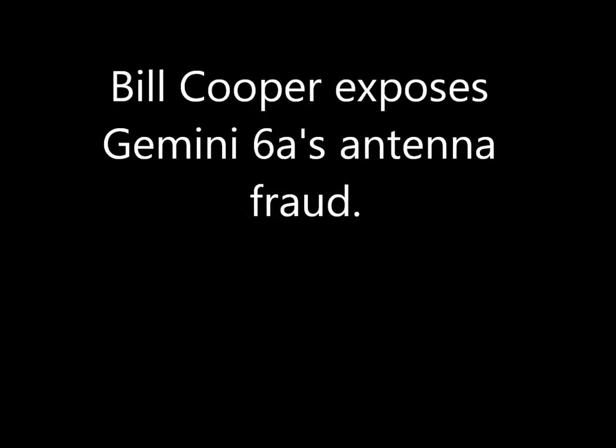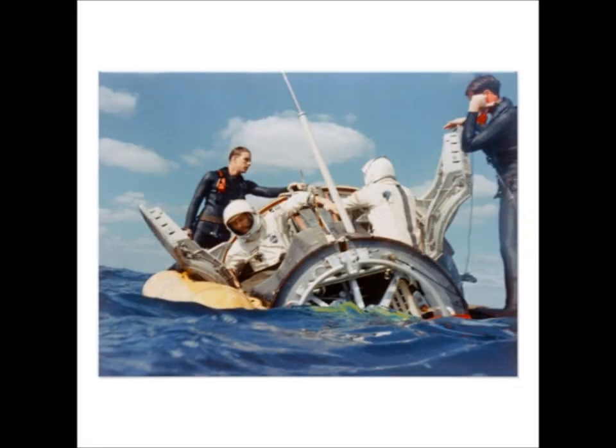In this next photograph that I'm looking at, they're about to be rescued after splashdown on Gemini 6A. They claim to have made a space rendezvous with Borman and Lovell flying Gemini 7. From the front of the capsule, we see the base of a long fiberglass whip antenna. It is completely undamaged, and it is not retractable as the capsule cabin contains no antenna well.